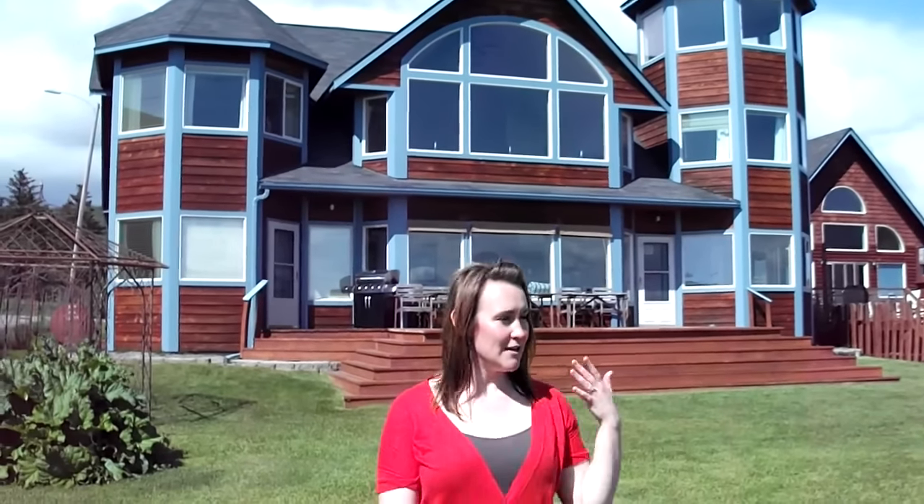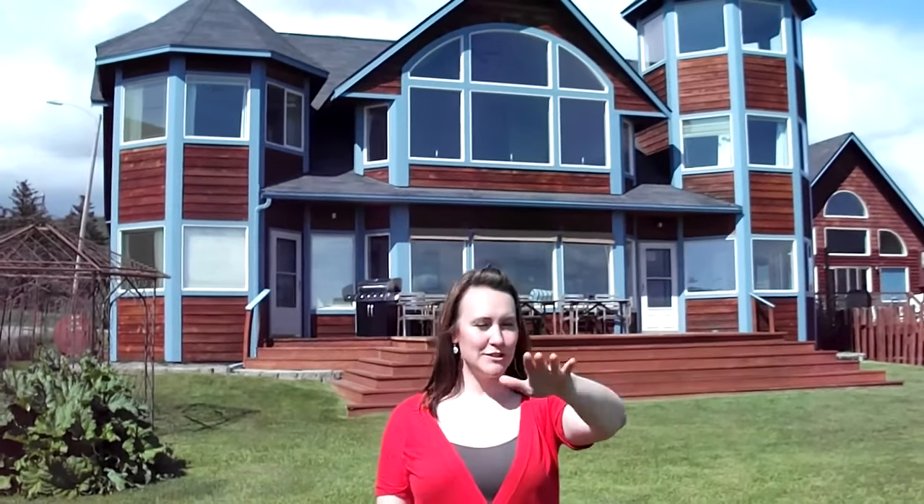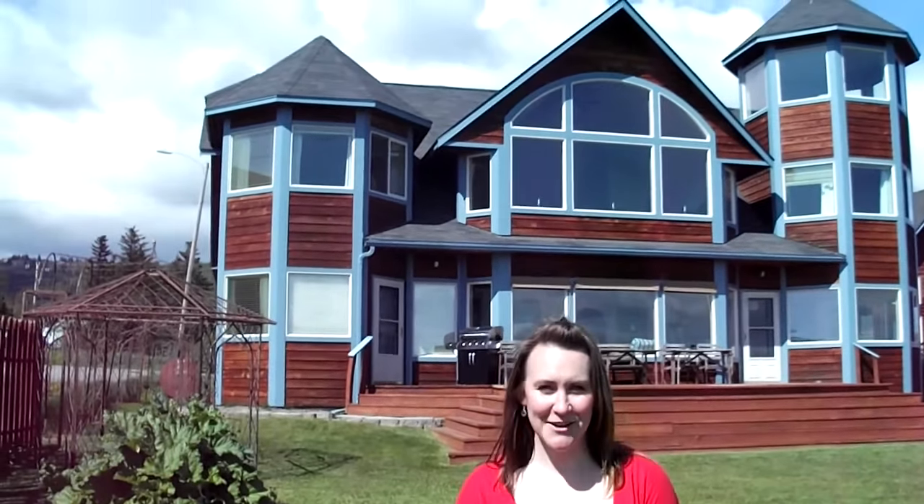Here we are at Driftwood Inn in Homer, Alaska. We just wanted to take a quick video to show you how gorgeous and perfect a place this is for your ceremony and reception. We're going to do a little video to let you see the lot as well as the gorgeous view you have. This will be beautiful for pictures as well — your wedding pictures will be phenomenal. So take a look.